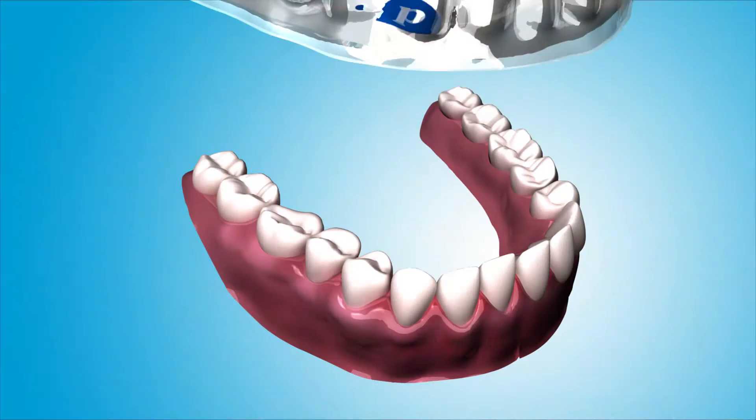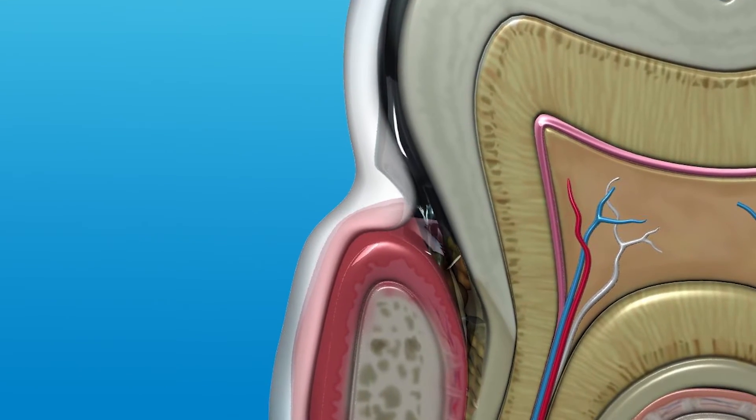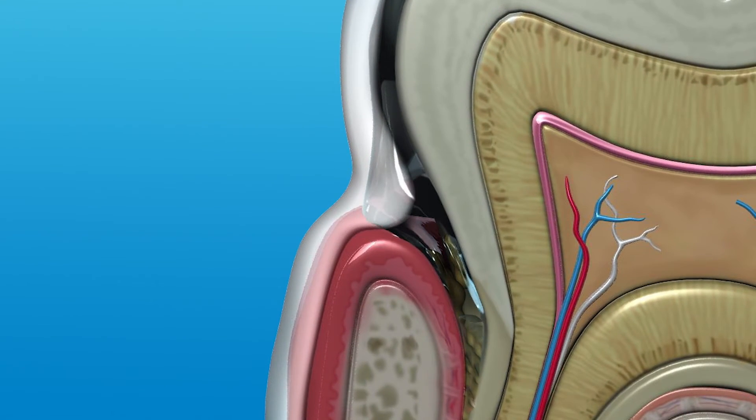We know that toothbrushing and flossing is just not enough. The toothbrush is a great tool, but it can only get a couple millimeters below the gum tissue. Same with flossing. The perio tray is a great tool that will help you get medication deep under the gums and keep it there long enough to fight the infection.